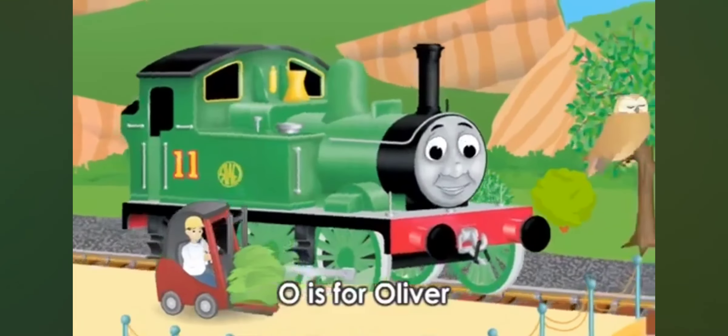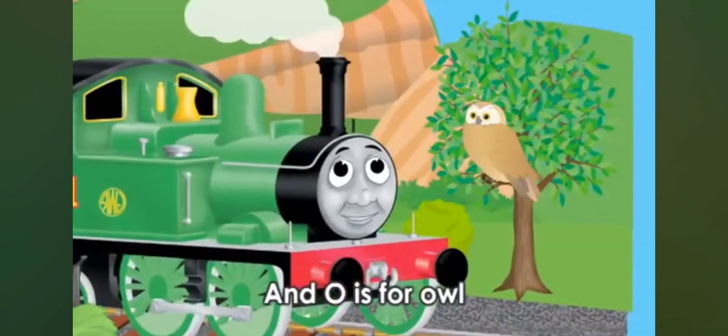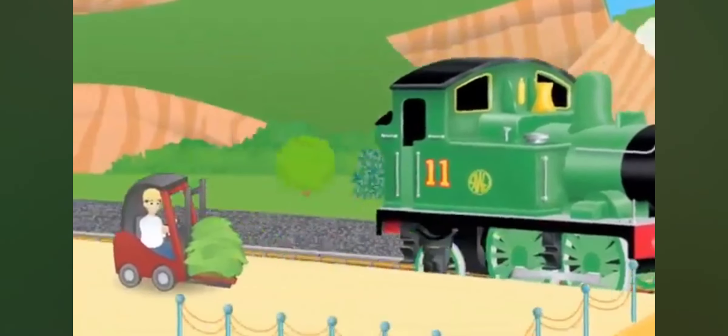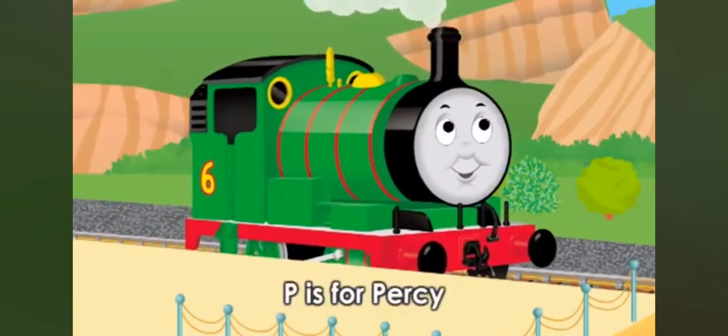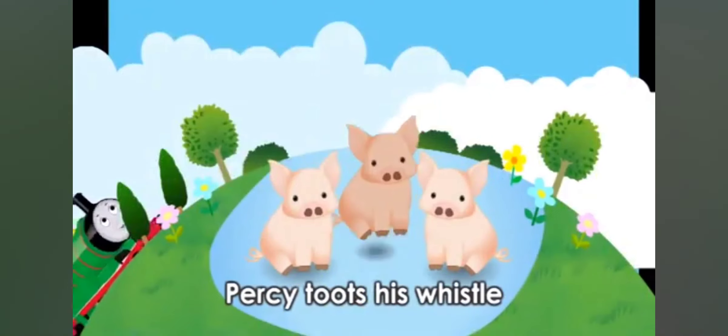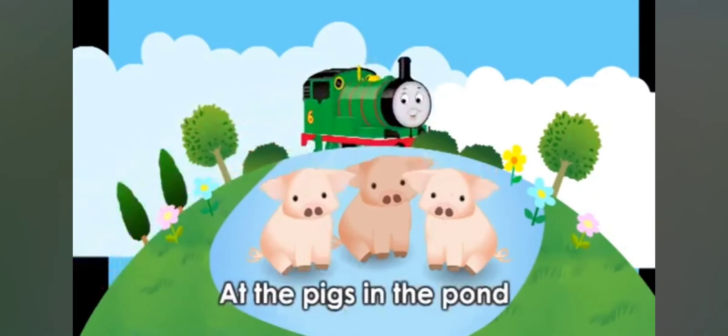O is for Oliver, and O is for owl. Oliver hears the owl say, to-wit, to-woo. P is for Percy, and P is for pigs. Percy toots his whistle at the pigs in the pond.